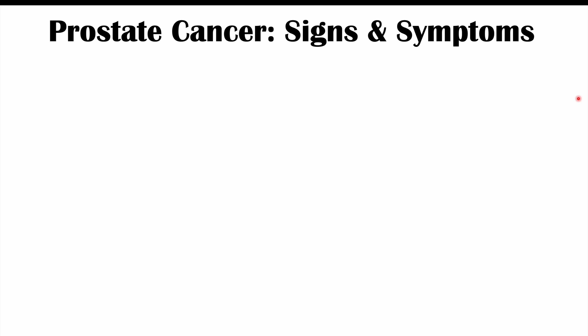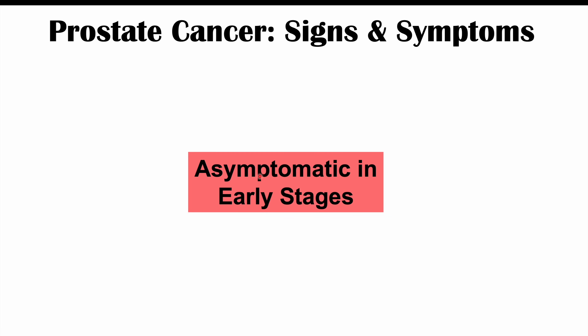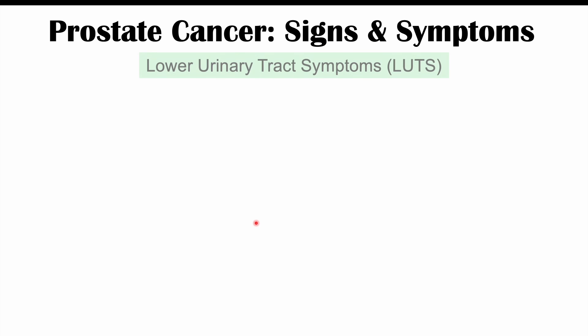It's important to note that prostate cancer is often asymptomatic in early stages — it won't have any symptoms at all. It typically starts in the periphery of the prostate gland, so it won't manifest signs or symptoms unless the cancer starts closer to the urethra. A lot of the signs and symptoms we'll discuss occur in later stages of the cancer.